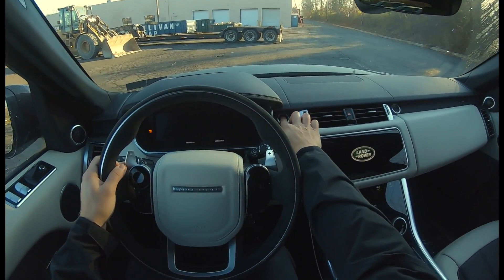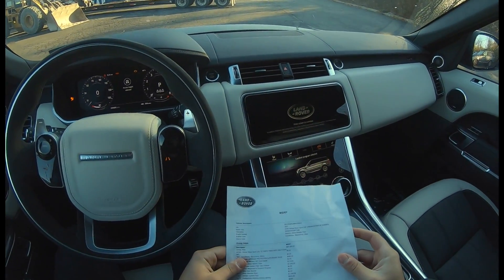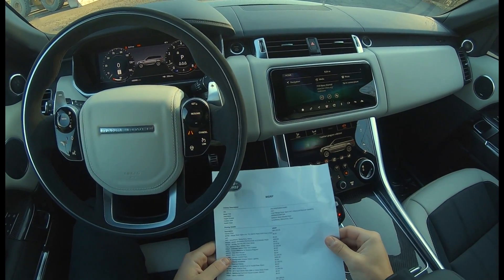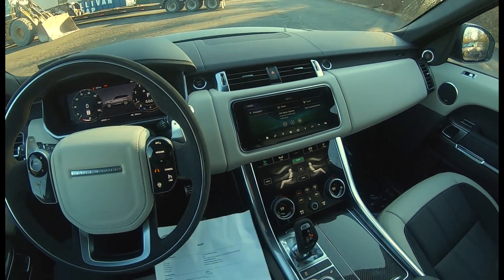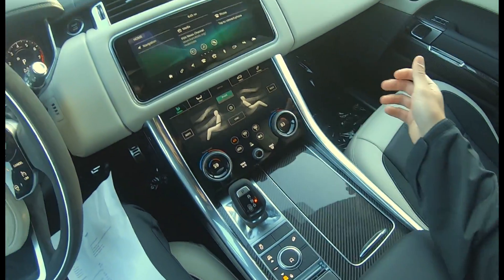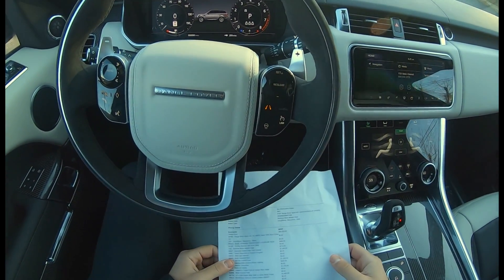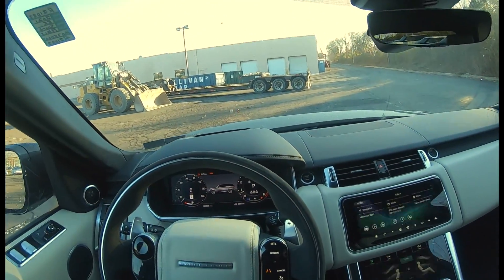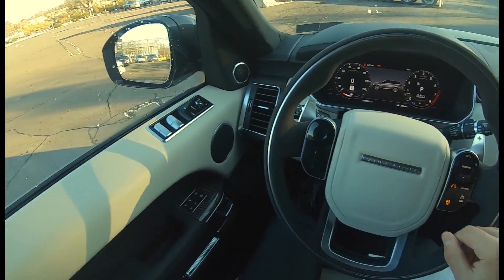This car is listed for $92,905 and has a couple of upgrades. It has the extended carbon fiber finisher pack — as you can see, plenty of carbon fiber, which gives the interior a really premium feel. It also has the climate comfort pack, which gives you heated seats, a heated windshield, and a heated steering wheel.